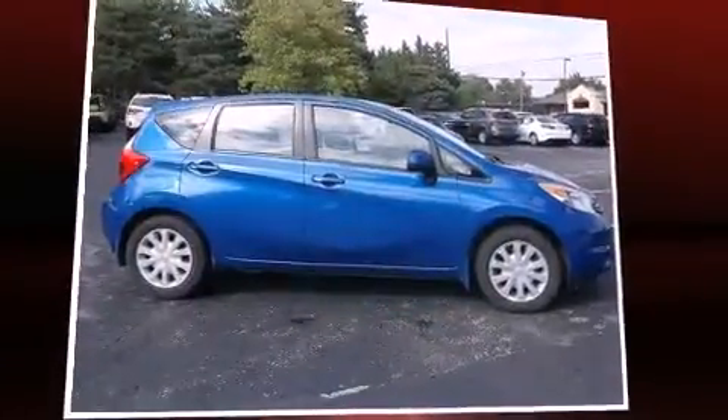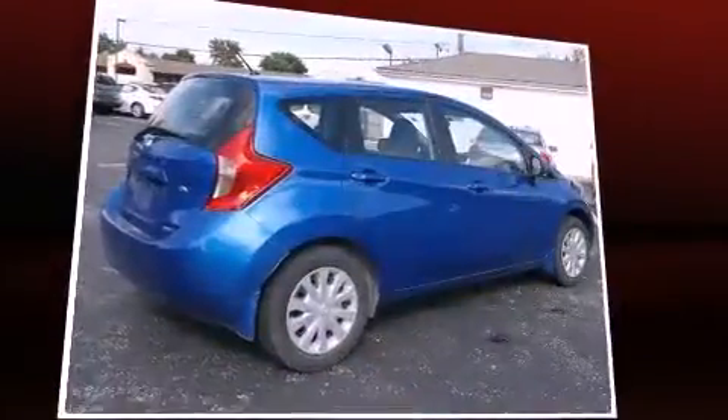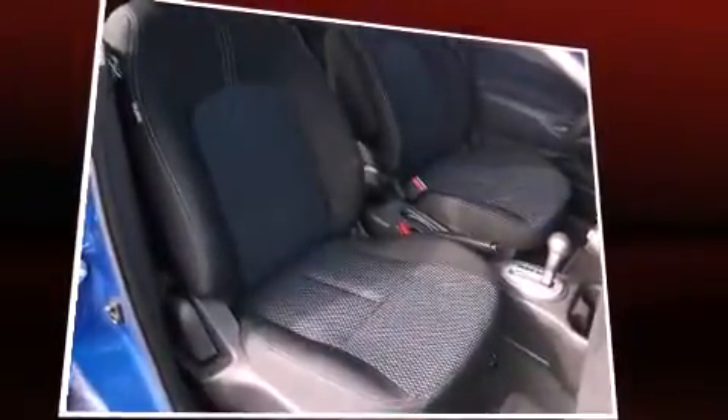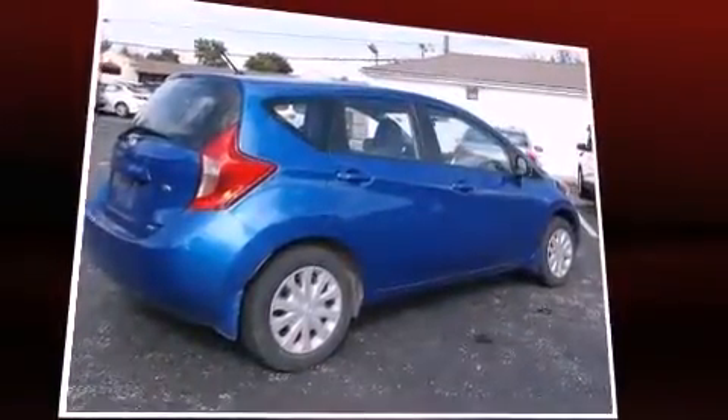Sensibility and practicality define the 2014 Nissan Versa Note. With less than 30,000 miles on the odometer, this vehicle glistens in the crowded hatchback segment. It features an automatic transmission, front-wheel drive, and an efficient four-cylinder engine.